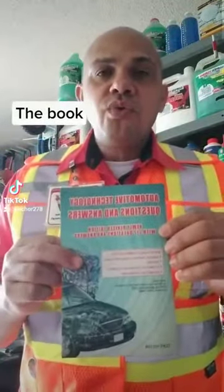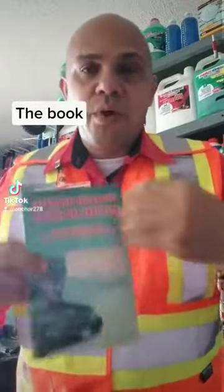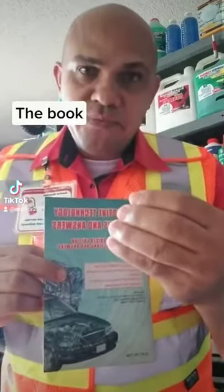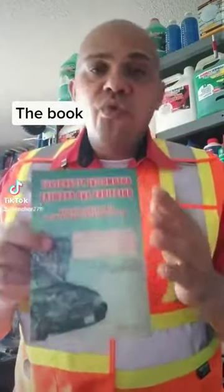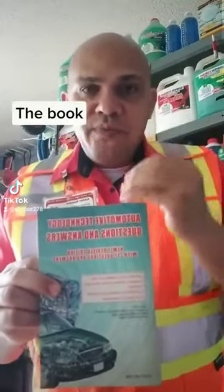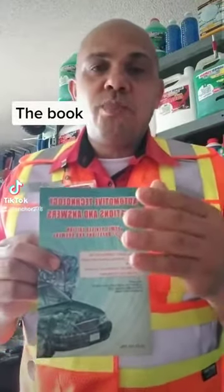They want you to know how the engine and your vehicle operate. They want to make sure that you know something about your engine before you go and drive. So they're going to ask you about 19 to 20 questions from this book. After you pass this test from this book, you're going to do some driving.